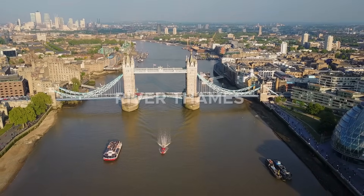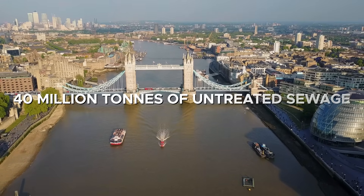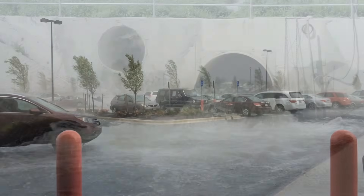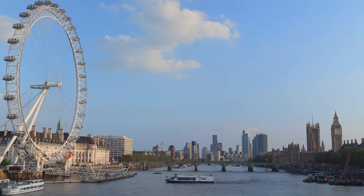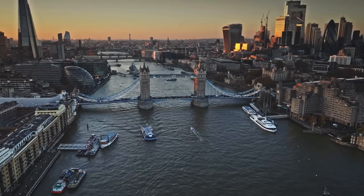Few people realize that London's River Thames receives around 40 million tons of untreated sewage every year. Each storm turns the city's iconic waterway into an open sewer, shocking tourists, threatening wildlife, and embarrassing a global capital that prides itself on progress. The problem was not neglect, but growth.